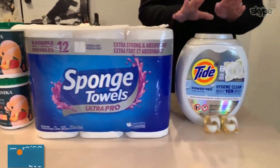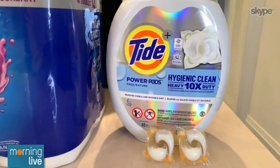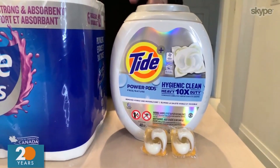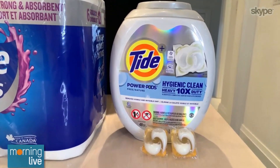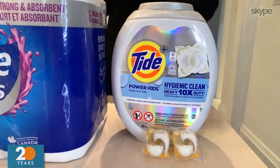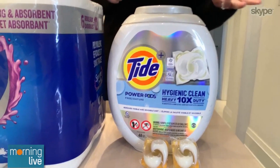Last but not least, Tide launched Power Pads — heavy-duty, hygienic, and clean-formula. It cleans, fights stains, and brightens fabrics, and it's gentle on your skin, perfume and dye-free. It also removes both visible and invisible dirt from your clothes. Tide has tons of innovation all the time, and this is a really great one, especially for those with sensitive skin.